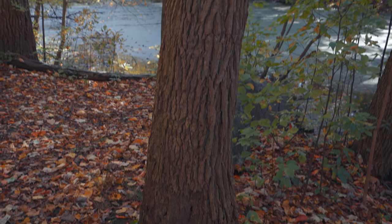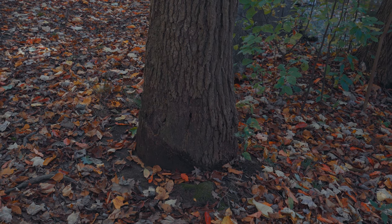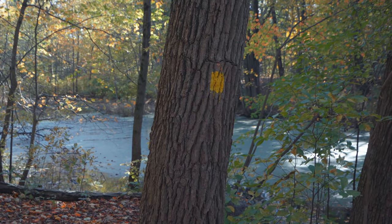What happened right before we had to shoot this segment? What's that wet spot down there? A dog came and marked his territory. Even dogs need a safe place to go.